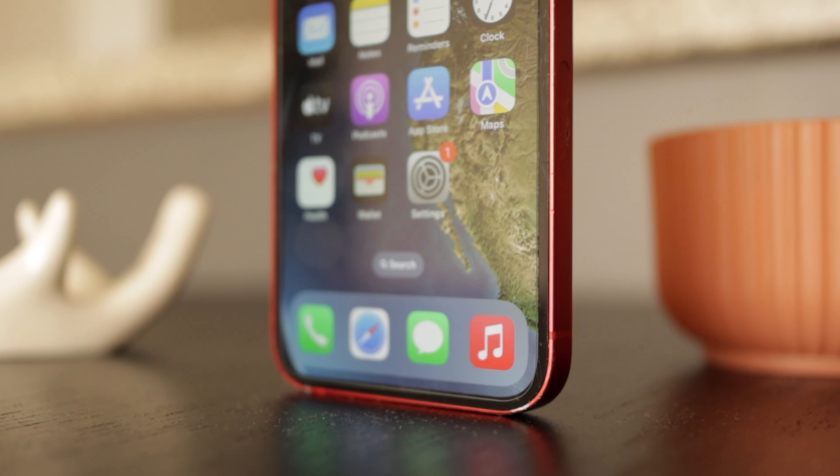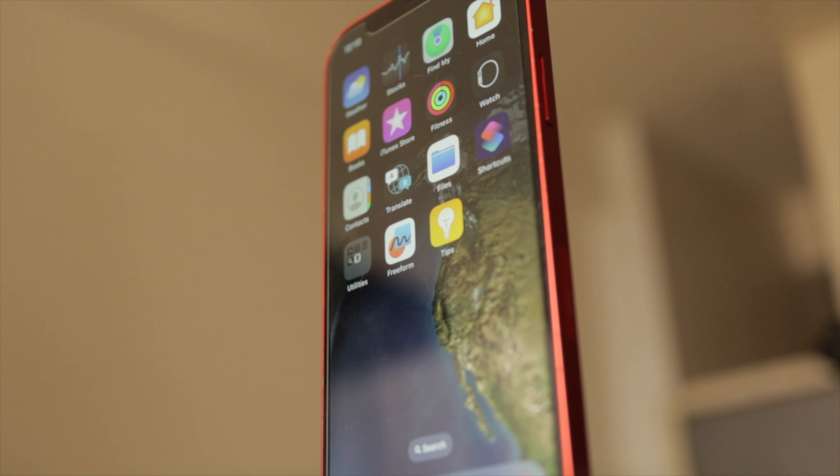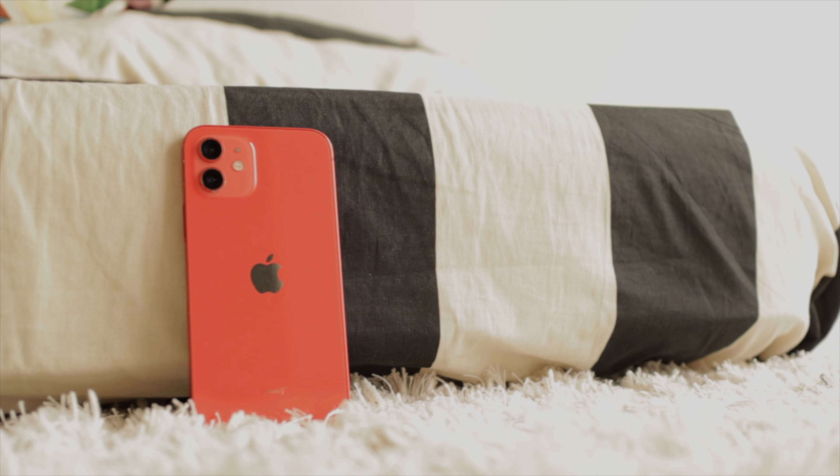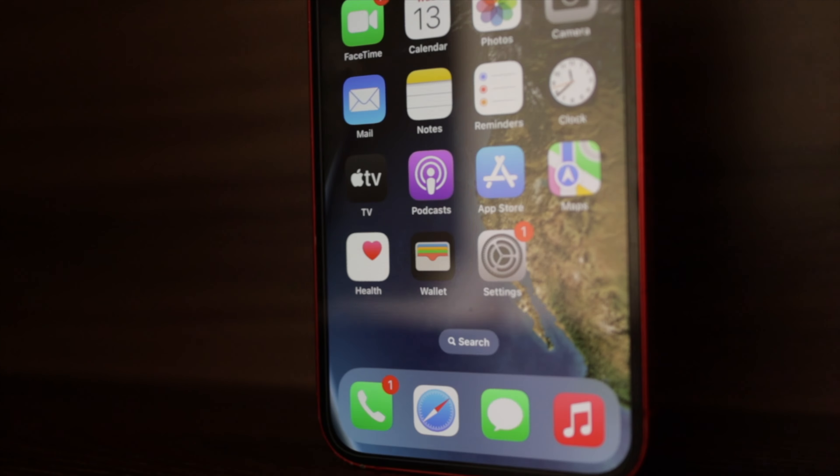The iPhone 12 offers an attractive flat-edge design, an OLED display, a great camera, 5G, and the power of the A14 Bionic chipset. But is it still good enough for you to consider it? Well, let's take a look.